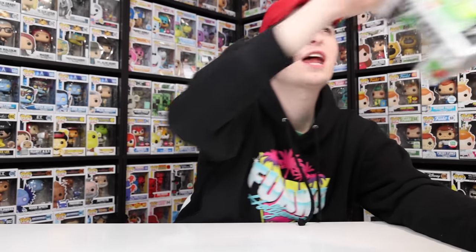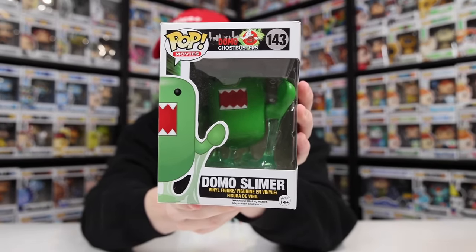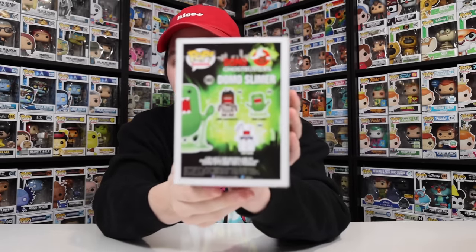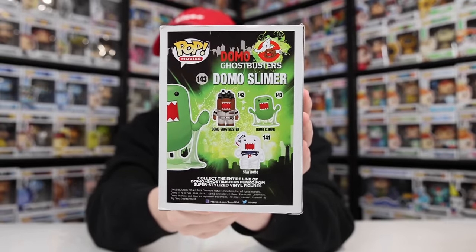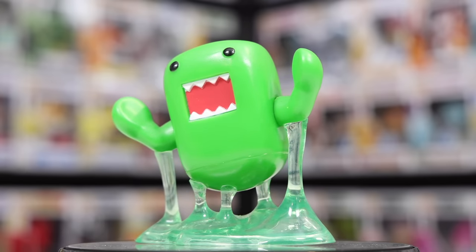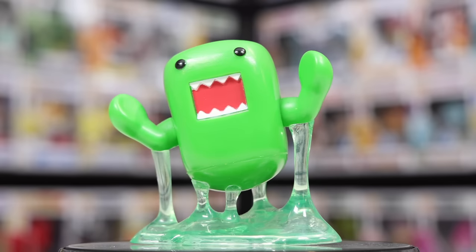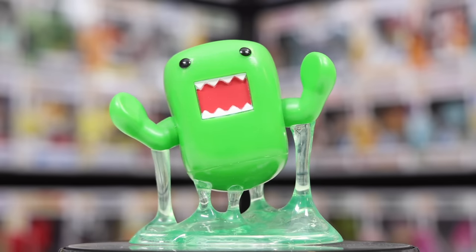I got this one - and I believe I did show you this while we were in the store - it is actually the Domo Slimer, because for a little while there, they were turning Domo into anything. I have the Domo Ghostbuster in my collection, which now makes two of them out of the three in the set. The only one I'm missing now is Stay Domo, and if I ever see it in the future I will probably pick it up. I'm also really enjoying the slime on this one - how they made it look kind of translucent and also oozing at the same time.